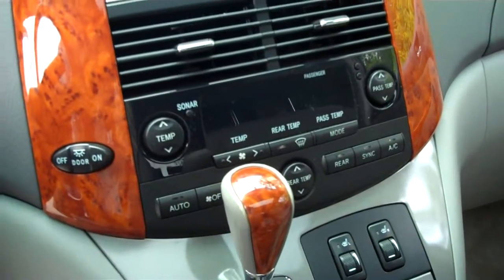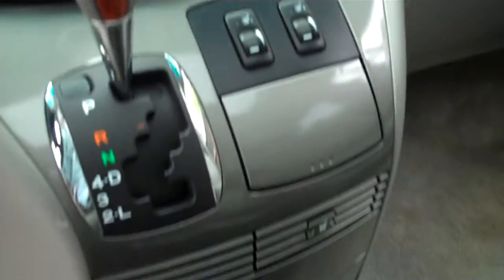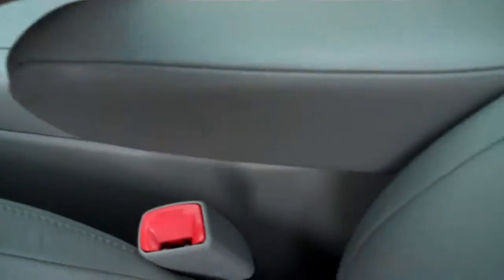CD player and audio system. We have automatic climate control, heated seat operations for front driver and passenger, and some storage and auxiliary plugs in the center console. All sorts of storage areas and cup holders on board.